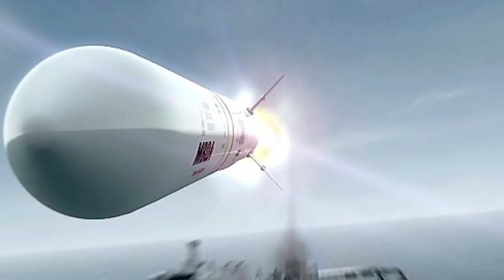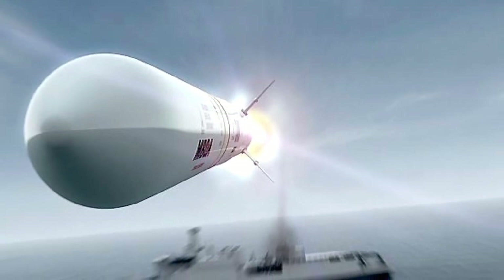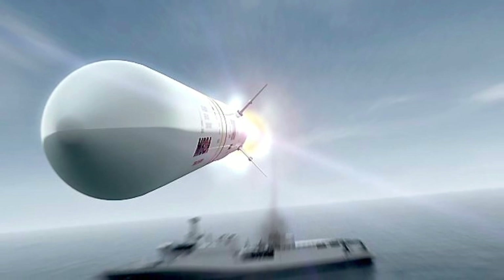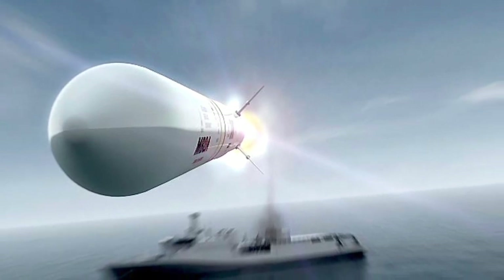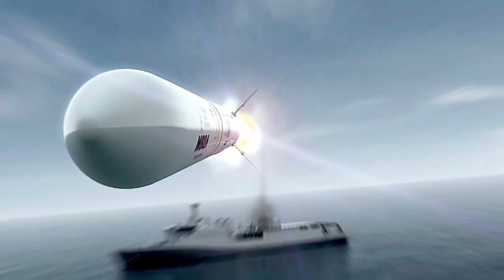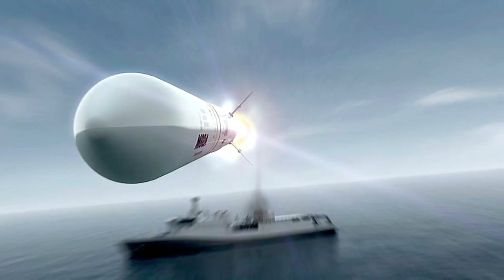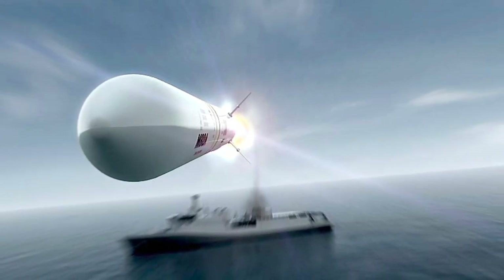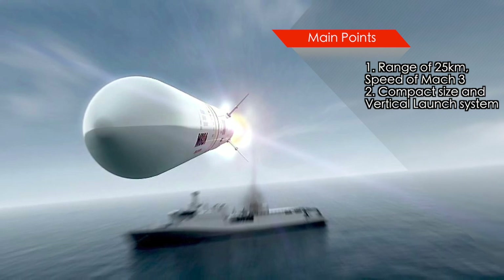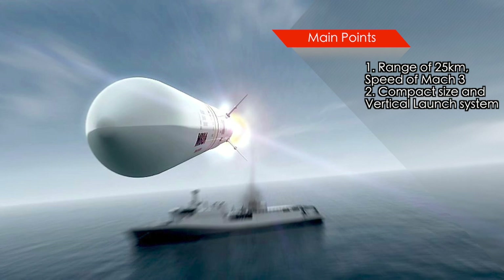The missile weighs 99 kg and has a length of 3.2 m. The compact size enables large numbers of these to be loaded in warships. The vertical launch system offers 360-degree coverage, high degrees of maneuverability, and minimum launch signature. The system has a speed of Mach 3. It uses Datalink for mid-course guidance and Active Radar Homing Seeker for the final stage. Sea Scepter uses the ship's existing surveillance radar and does not require dedicated fire control radars, making it very cost-effective and flexible.